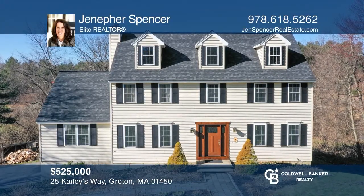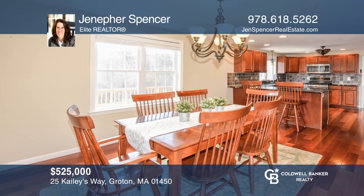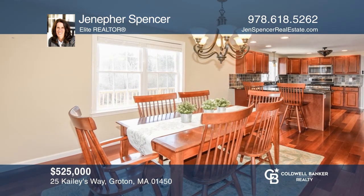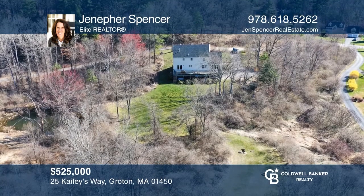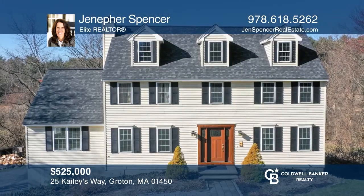This private colonial with pastoral views in one of New England's most beautiful towns is surrounded by top-ranking schools, dining, wildlife areas, and protected land with 100-plus miles of trails. Make this one-of-a-kind home yours today by calling Jennifer Spencer.